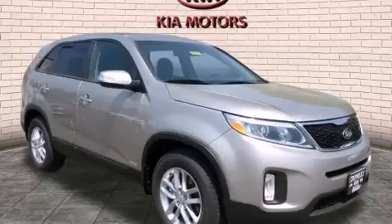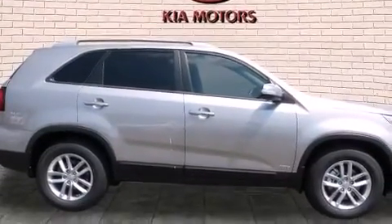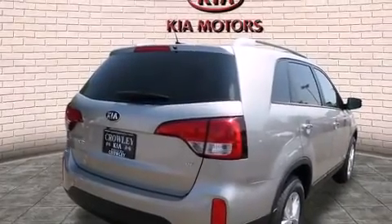This is a brand new 2015 Kia Sorento, functional utility for a modern lifestyle. It has a 3.3 liter 6-cylinder engine, an automatic transmission, and all-wheel drive.